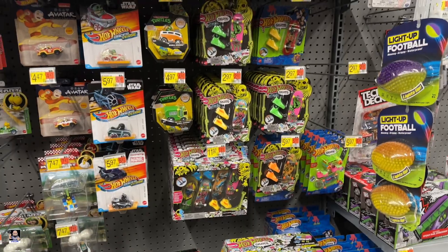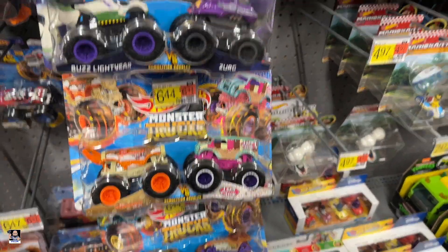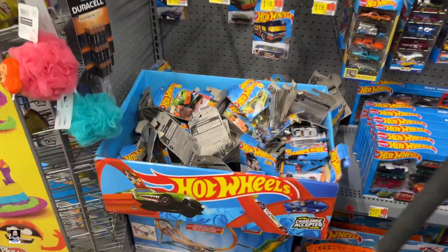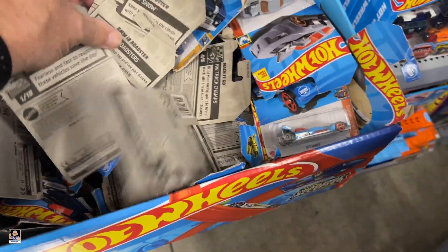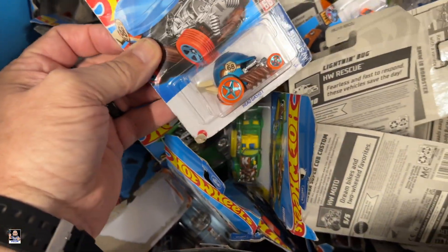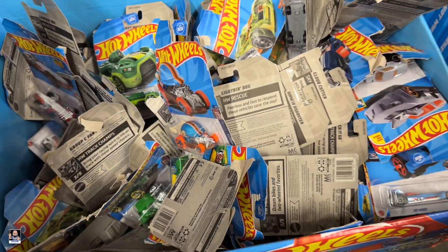Definitely got some skate stuff, turtle stuff. Monster trucks. Let's see if we got anything over here. Hot Wheels — somebody has been digging. Look at this, oh my. I'm going to have to try to straighten this up. Really? Wow. Jeez. Let me straighten these up, I'll be right back.